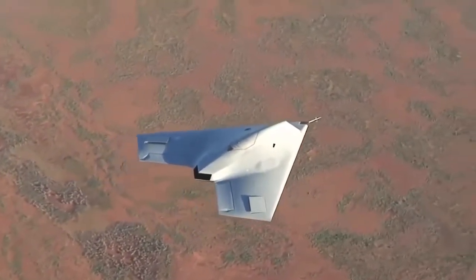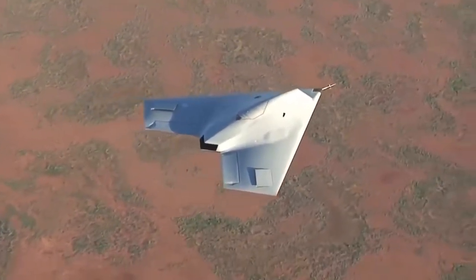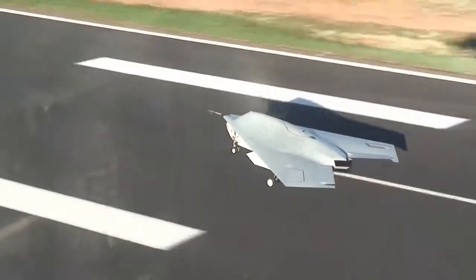In its first flight, the aircraft demonstrated a perfect takeoff, rotation, climb-out, and landing.